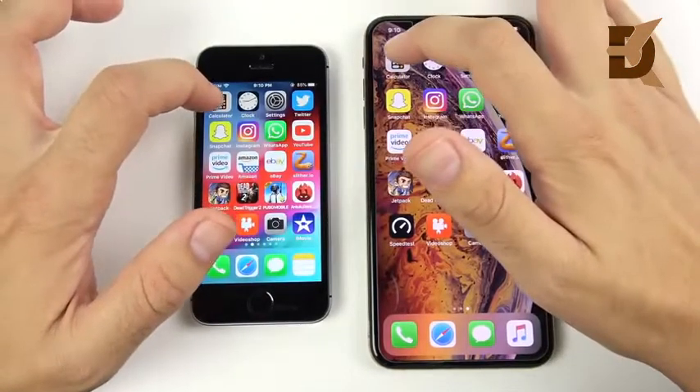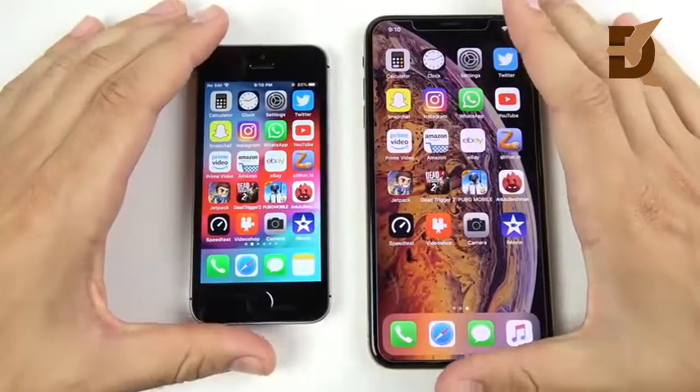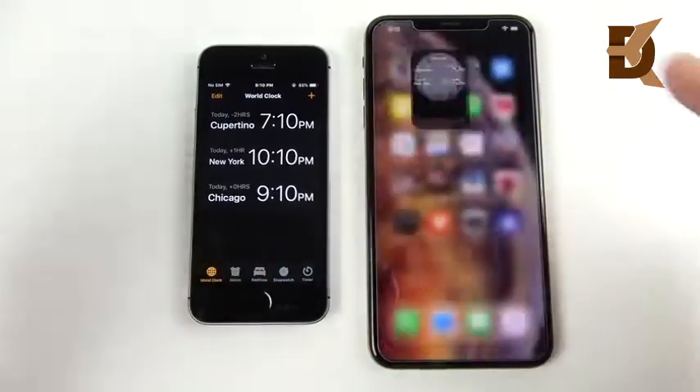Let's go into Calculator — 3, 2, 1. That was pretty close, actually. That's not really going to choke up the CPUs at all. Let's go into Clock, and that one goes to the iPhone XS Max.